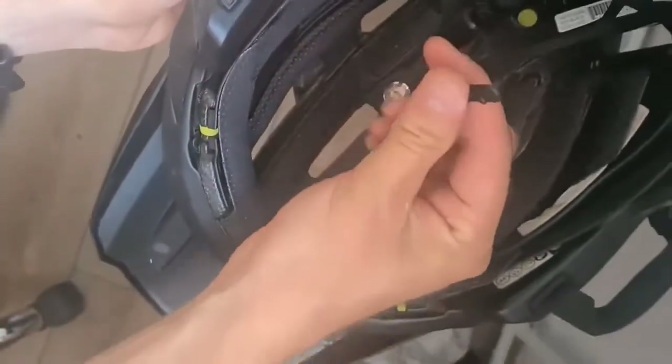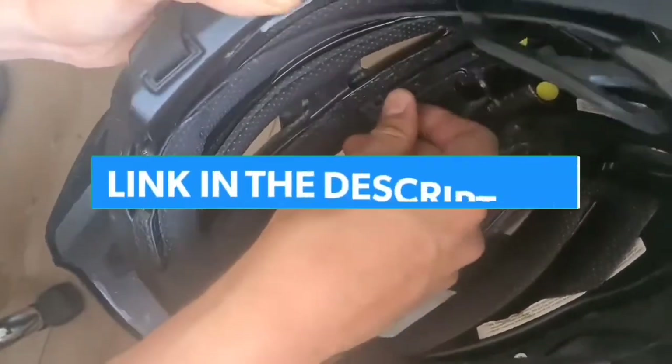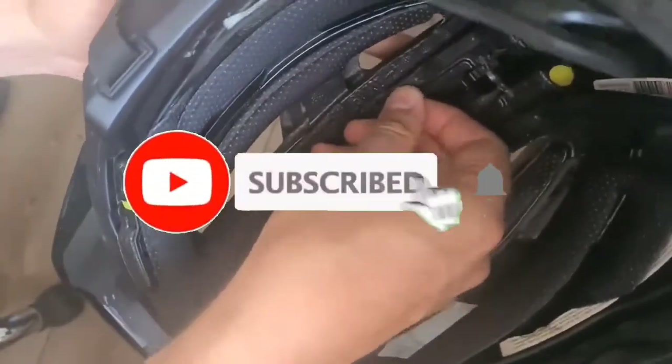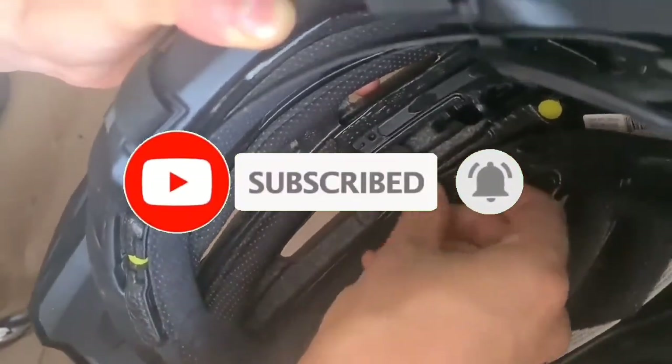That's all for the Top 7 Best Full Face MTB Helmet 2023. The links to all products are in the description, updated for the best prices. Subscribe to our channel for more videos. We'll meet in the next video — till then, take care, bye.